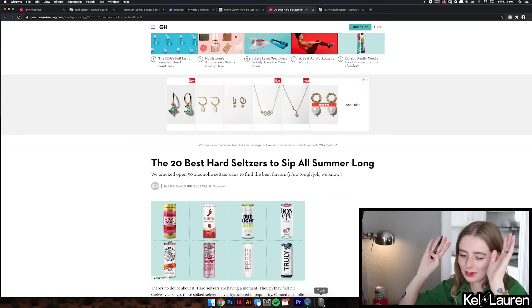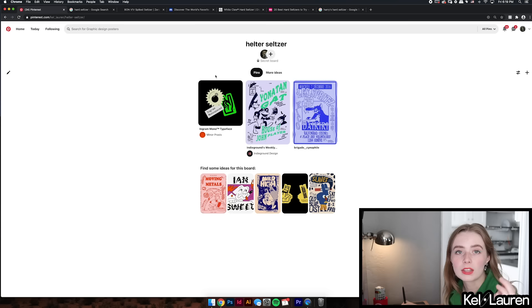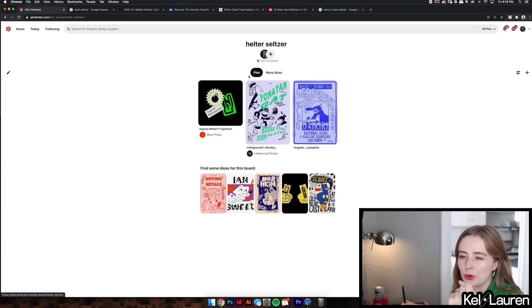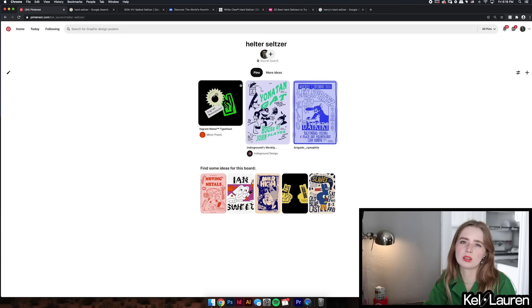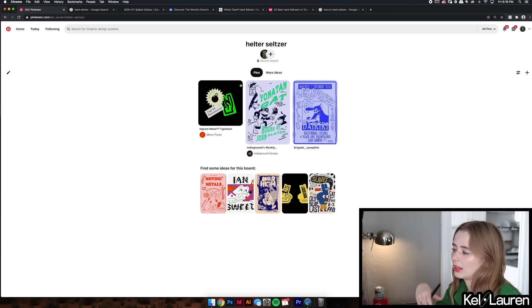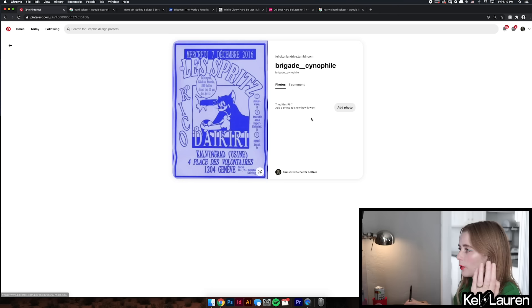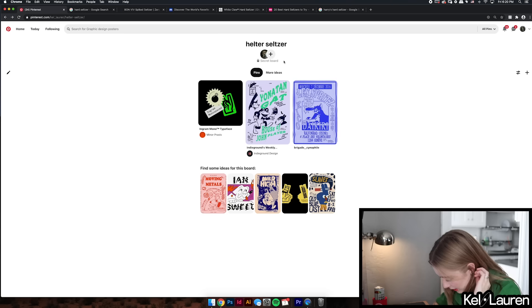Next we're moving on to mood board. I accidentally started a little bit of one already because I got really excited. What I want for this brand is very artsy and bright — really strong type, really bright colors, very DIY, pretty maximalist styling. I want it to be really fun and bright. A lot of beer brands get to be really crazy, but in the hard seltzer game there just aren't that many interesting brands, at least on the shelves.